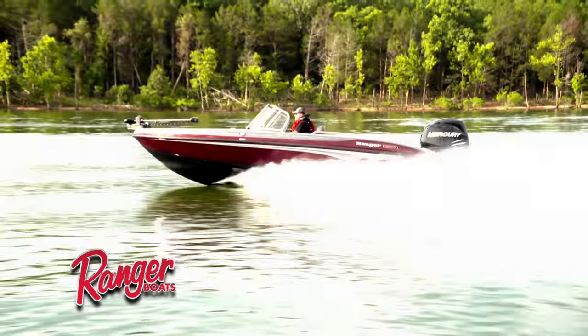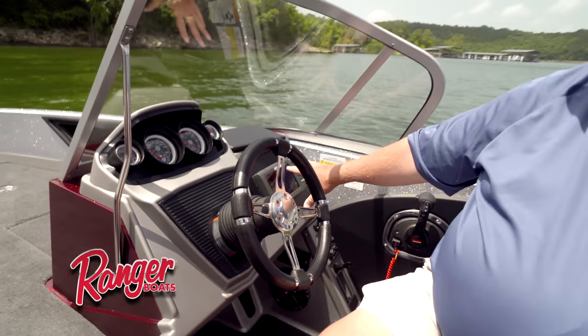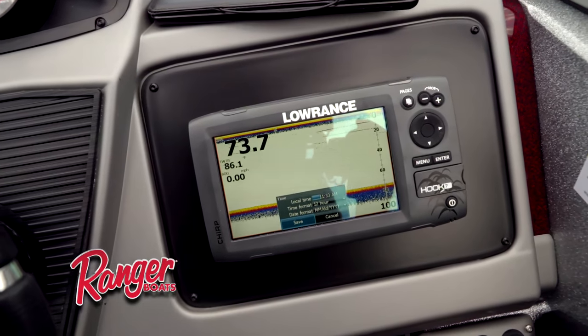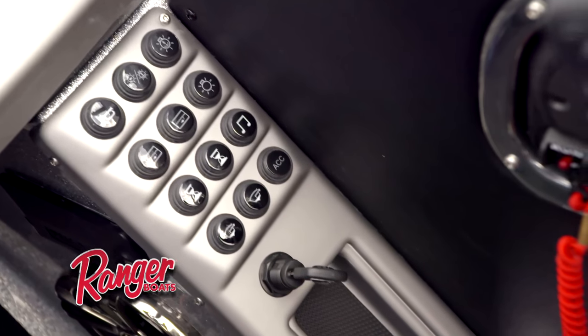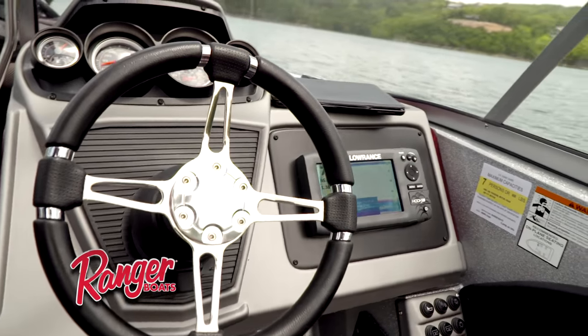We've reconfigured the dash entirely. We now have the availability to put up to a 12-inch unit back-mounted on the side, and you're going to see in a second also back-mounted up in the bow — we can go up to that 12-inch unit. You're going to see different switch configurations on your right side, very convenient. This all-new trim system really looks nice.